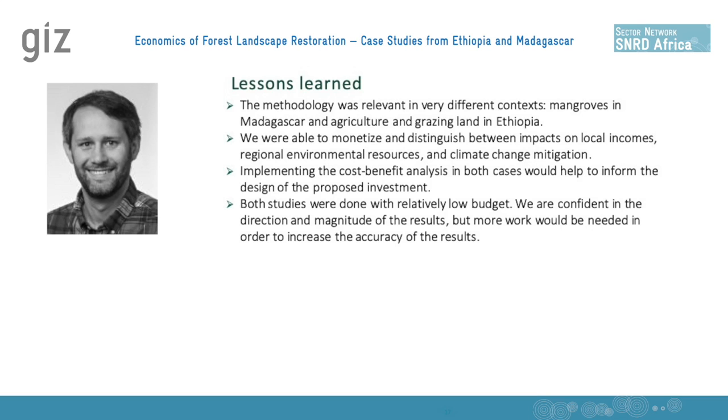A final lesson is that both studies were done with a relatively small budget, which means there's a fairly high degree of uncertainty in the studies. Despite this uncertainty, I feel quite confident that the results are more or less in the right direction and of the correct magnitude. But if you really wanted higher certainty — very accurate, precise numbers, for example if you're going to make a large investment — then project designers might want to invest a little more time and budget in doing a more detailed cost-benefit analysis.